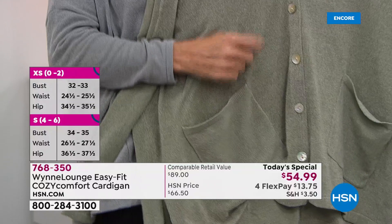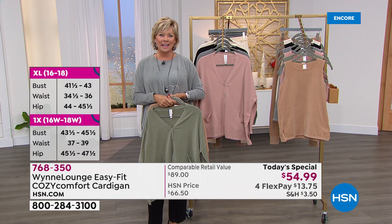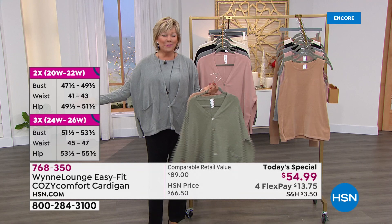Whether you button this up or whether you open it up, you've got matching tanks to go along with it and all kinds of other looks to share with you. But on those days you just feel a little bit not sure, a hug sure would make me feel better — you'll reach for this cardigan. It really is that kind of comforting experience. And we're going to introduce you to the designer herself, the founder of the line, the woman I admire so much — Marla.